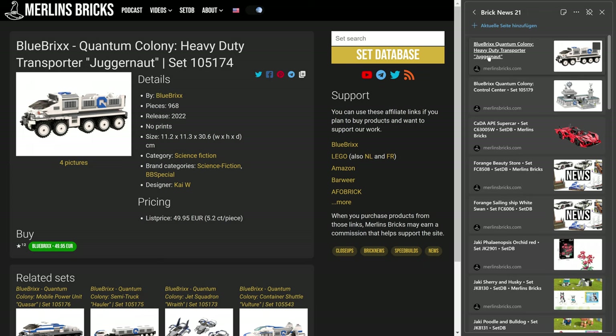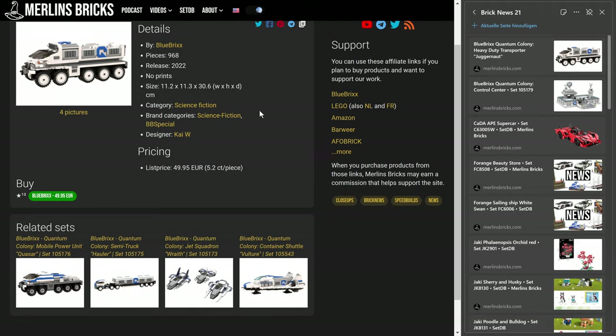We have only very few news from Blue Bricks this week. The Quantum Colony heavy duty transporter juggernaut, the 105174, is available for 968 pieces. Blue Bricks is asking for 50 euros over here in Europe, and that as always includes tax.